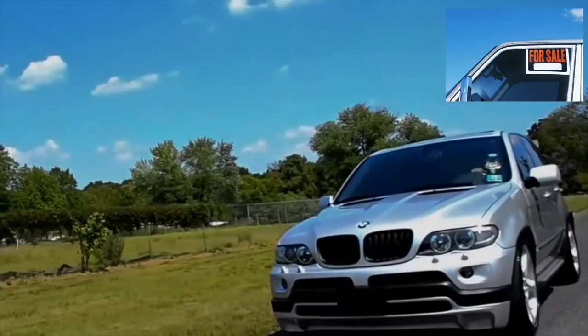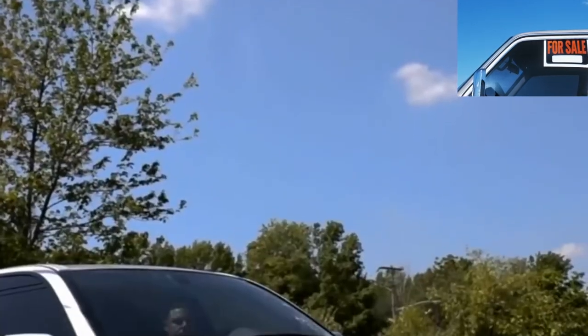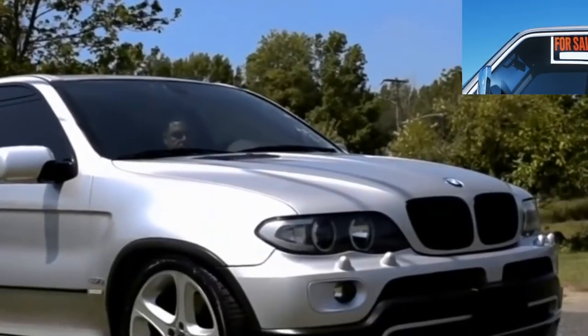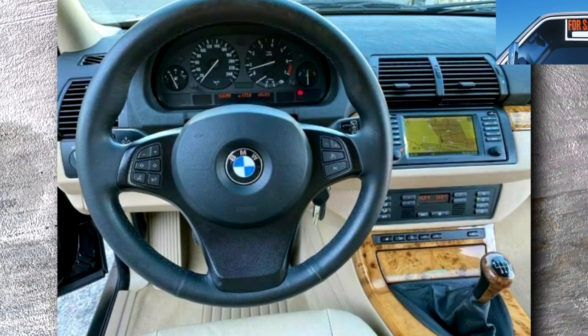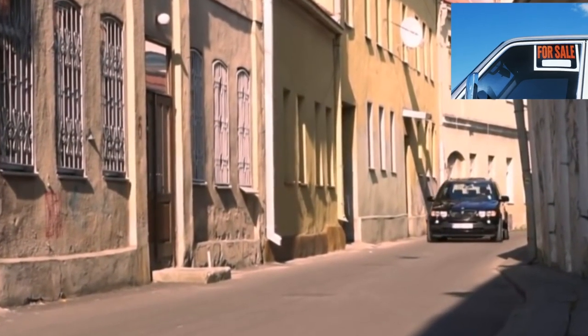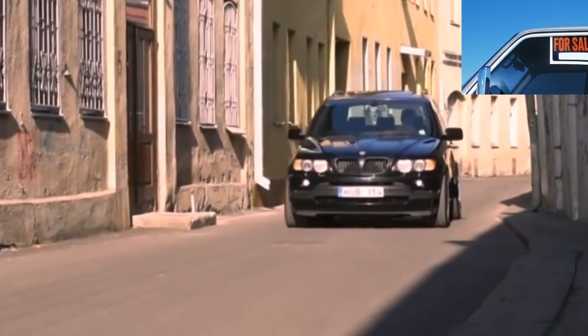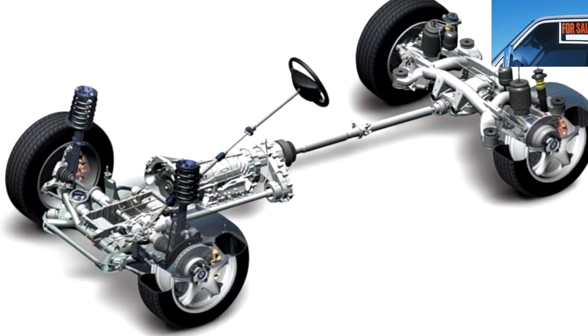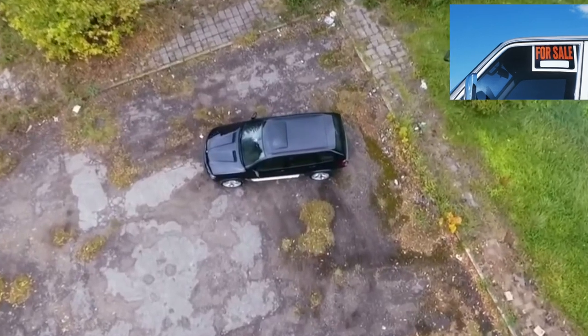The E53 has only one diesel engine — the 3-liter M57. The 184-hp first modification makes it the slowest of the entire line, but after restyling it gained some muscle. Since 2004, the M57TU began to be installed. A torque of 500 Newton meters allows the SUV to accelerate to 100 km/h in less than 9 seconds. In terms of dynamics it can be compared with a same-volume gasoline engine, but the low-end torque of the diesel is, of course, an order of magnitude higher.